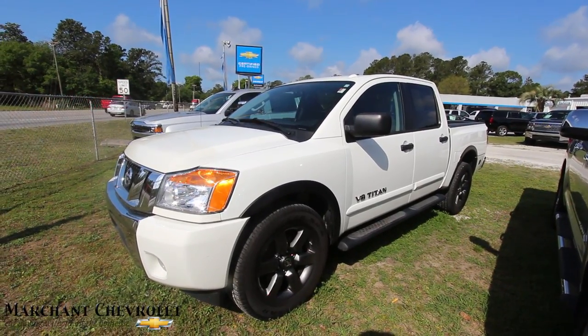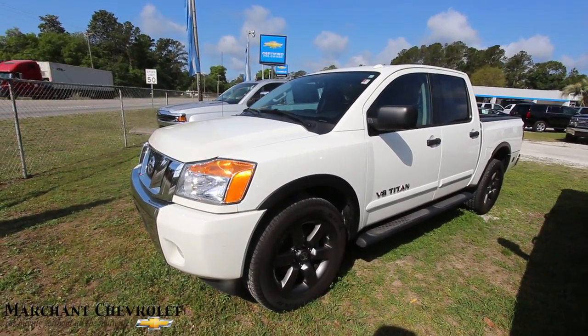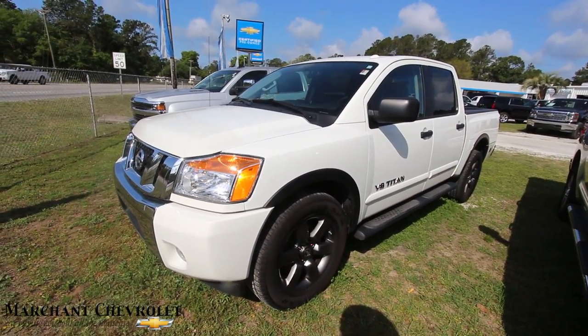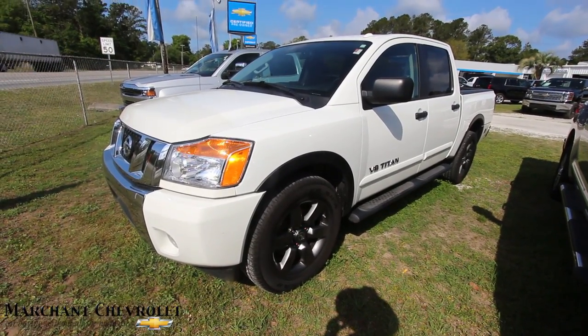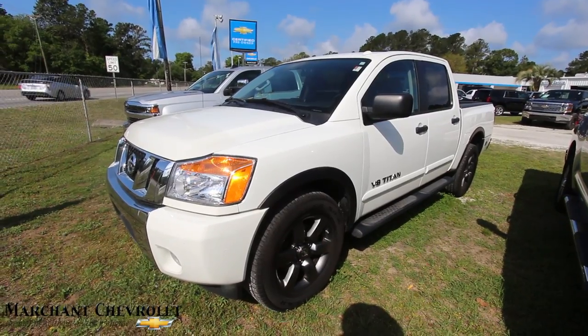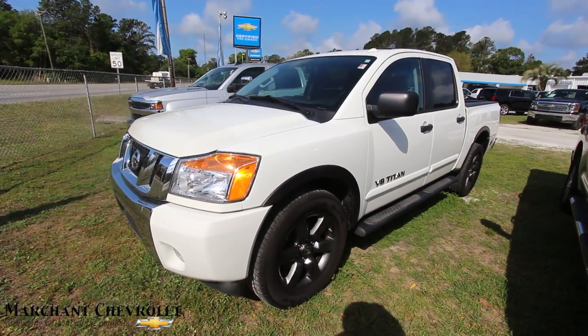Remember, no dealer admin fees and no doc fees of any kind. If you're watching on YouTube, hit the like, subscribe, and comment button. If you're on Marchant Chevrolet's website, give them a call or email as soon as you can — these trucks don't sit here very long. We'll see you soon!